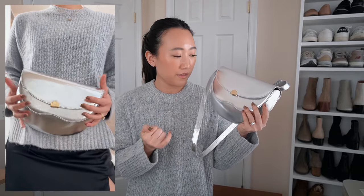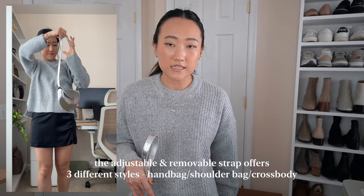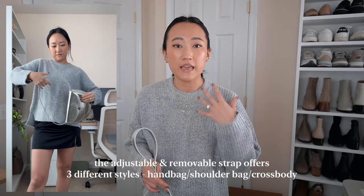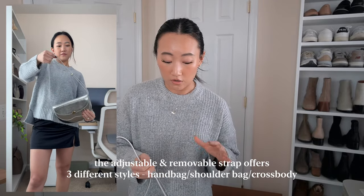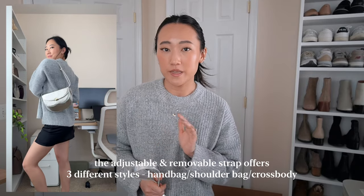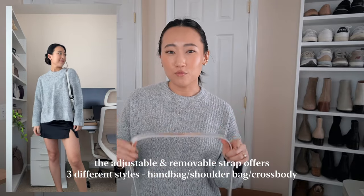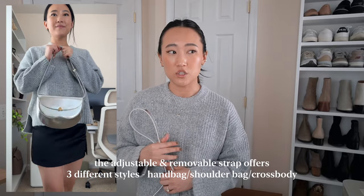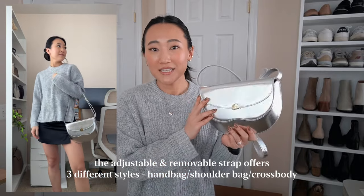I love the juxtaposition between the gold and the silver — it has gold hardware and this color is so pretty. I'm going to show you how I style this with some of the pieces I bought from Abercrombie because they go so well together. I think this elevates any outfit. On screen I'm wearing this bag with the gray knit sweater from the haul paired with a satin mini skirt I already had, and my chunky black loafers.